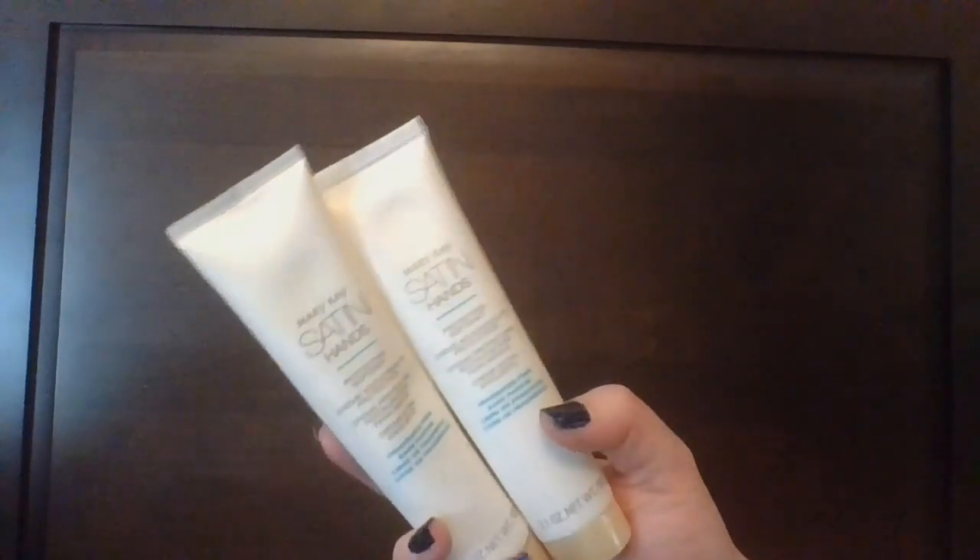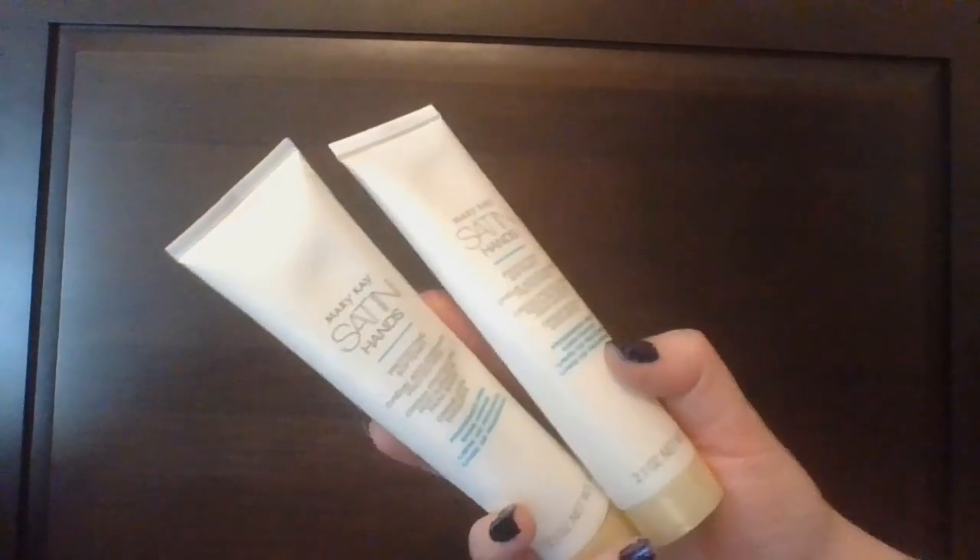A kind of random category here — the Mary Kay Satin Hands Protecting Softener. These are going to have their own set.